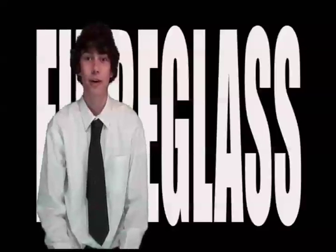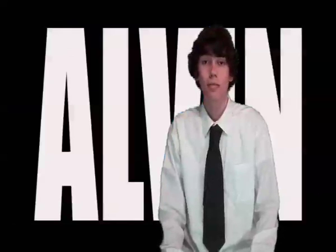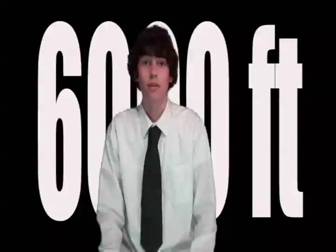Hello. I'd like to talk to you about fiberglass. In 1964, a deep sea submersible commonly known as Alvin made its first dive. Since then, it has made over 3,000 dives to an average depth of 6,000 feet.